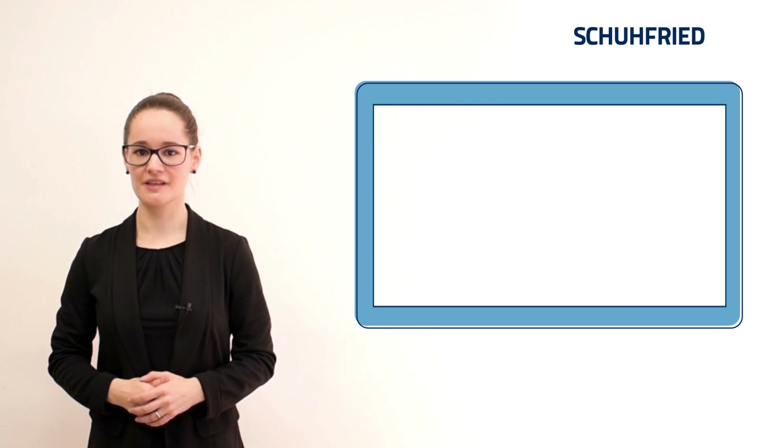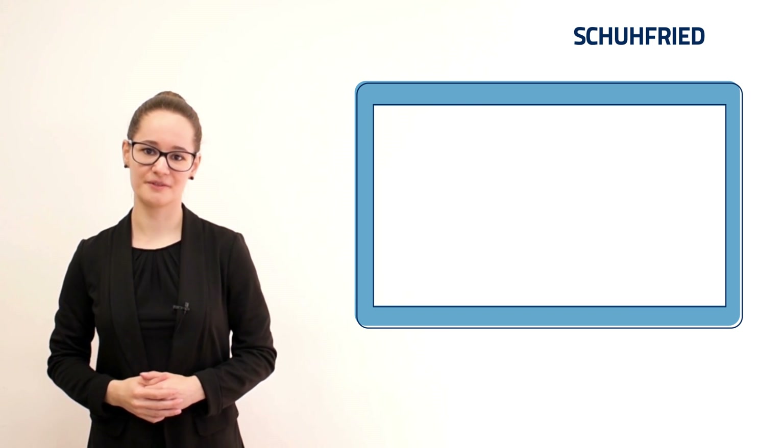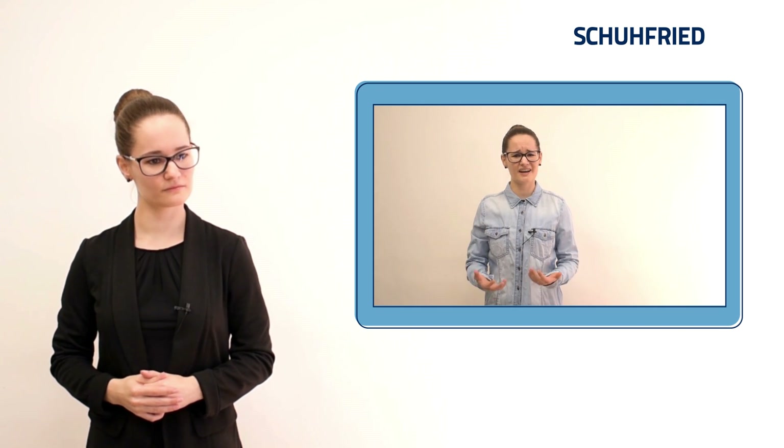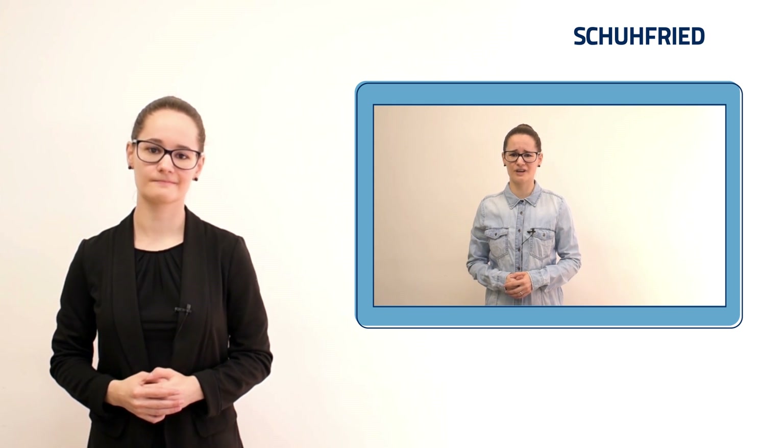We at Shufried spend a lot of time advising customers on questions regarding personnel selection. Many times we talk about challenges that you might have also encountered: I have so many applicants, it's just so much time, money and frankly nerve spent on trying to find the right ones.